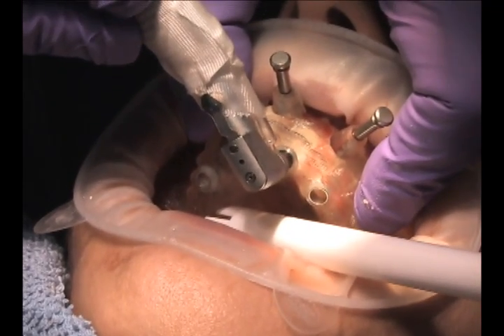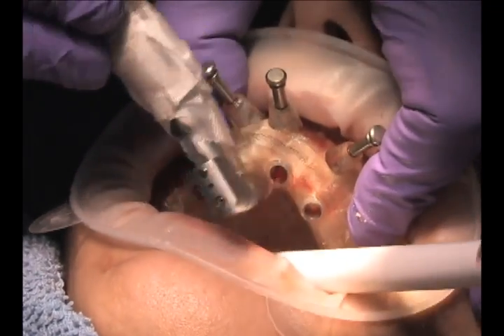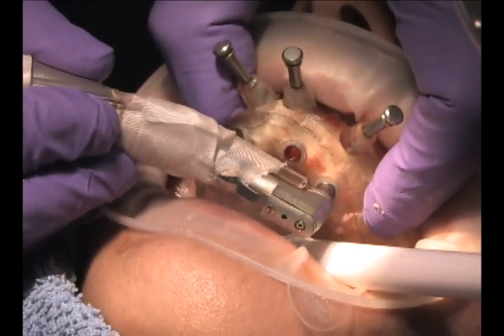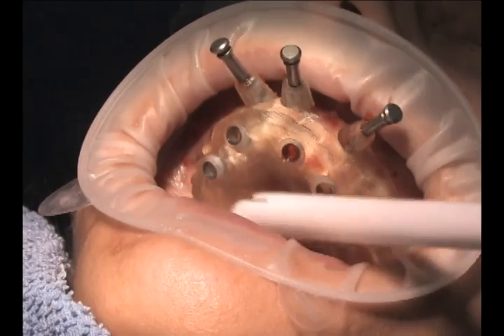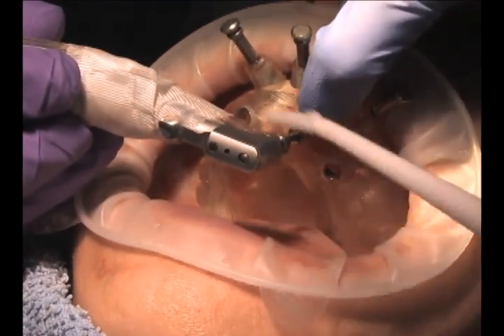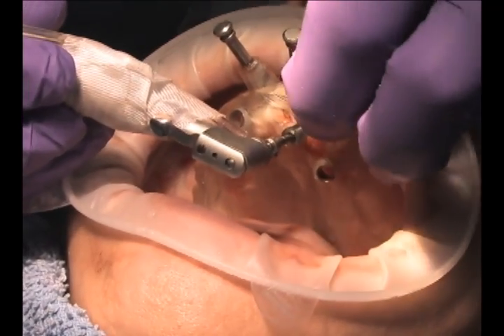You can see how quickly we can go in and perform the flapless surgery. Flapless surgery means we're going to have very little trauma — almost painless afterwards. This particular patient stated they couldn't believe how painless this was.